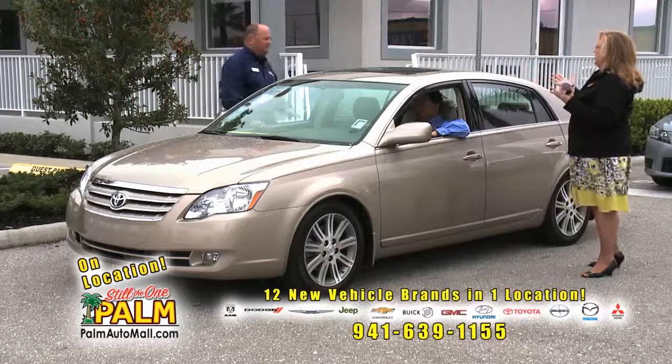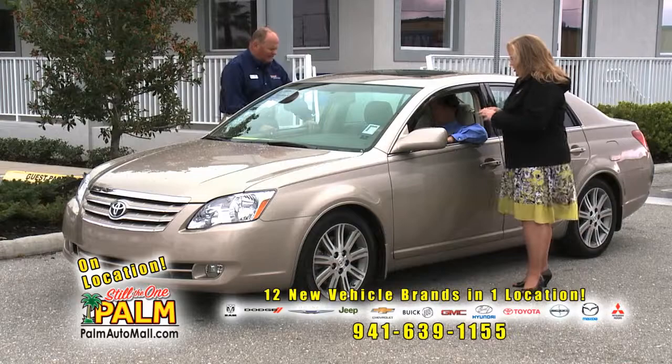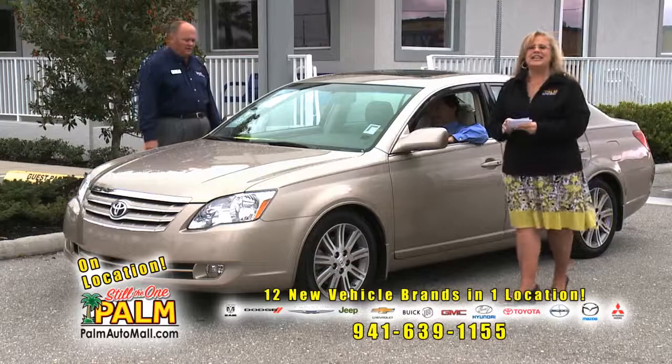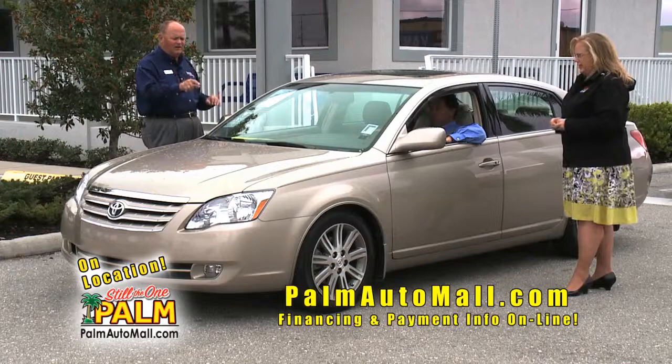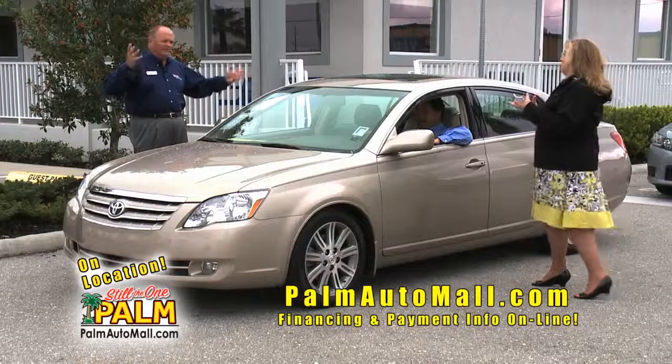This is a 2007 Toyota Avalon. This only has 29,000 miles on a 2007 — hard to find. Look at that perforated leather. Navigation too, and a sunroof — $19,827. You cannot find this car anywhere. You get the books out, you'll see that's a great price. It's gorgeous — one owner. Some people like the body style of this one versus the new one. Some people like plaid, some people like stripes.